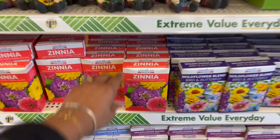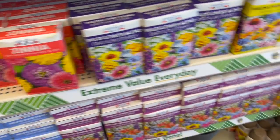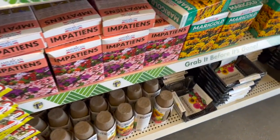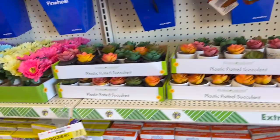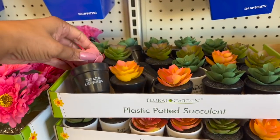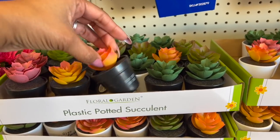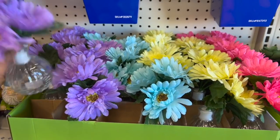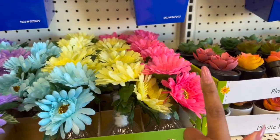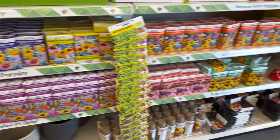They have the Zinnia, semi-dwarf pumila mixed. They have the little pots, seed starting kits. And look at these pinwheels — they're definitely new, not seen those. They still have plenty of the plastic potted succulents I showed you a couple of weeks ago — purple, blue, yellow, and pink. They also have these pinwheels as well. Look at this display, so cute the way they did it. And they also have the gnomies out.